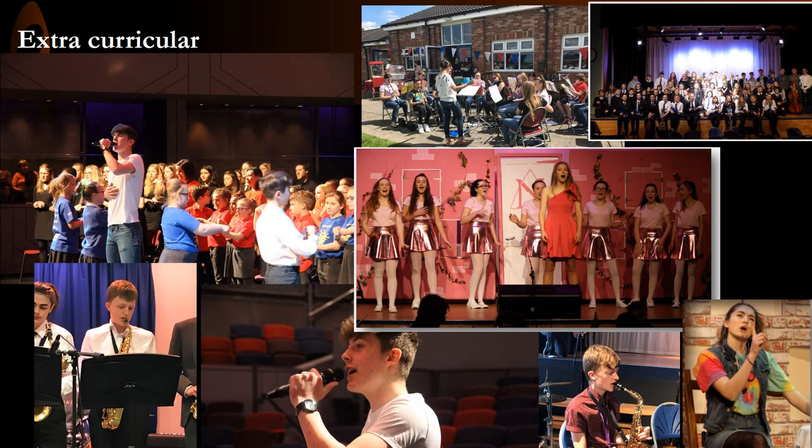There are many extracurricular opportunities available at Gillsborough. We aim to provide a wide range of extracurricular activities to enrich students' musical lives. We work closely with Northamptonshire Music and Performing Arts Trust to provide high quality instrumental tuition. Indeed, several of the Northamptonshire Music and Performing Arts Trust tutors lead our ensembles in school.